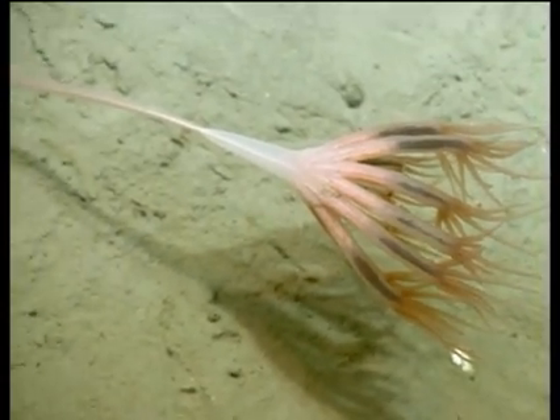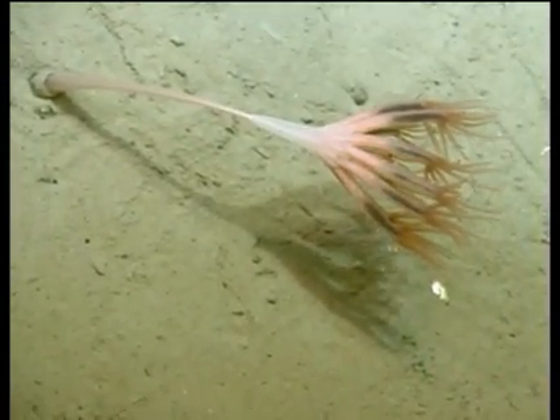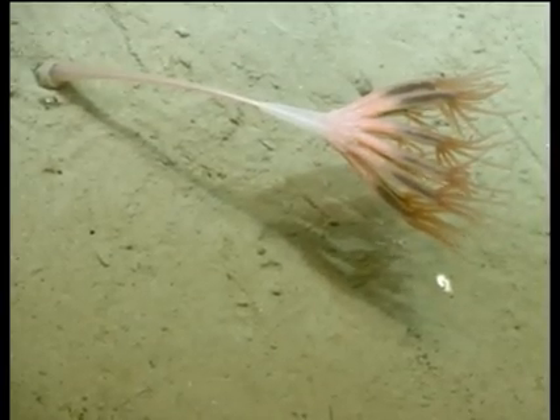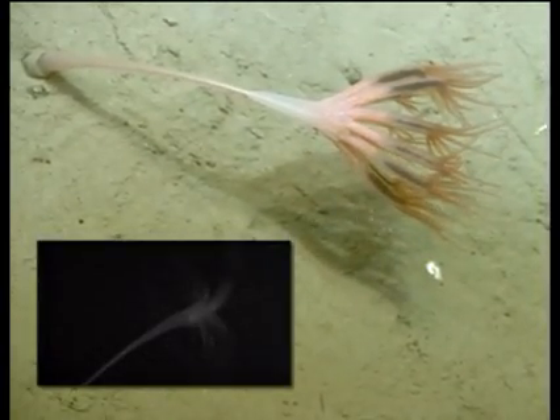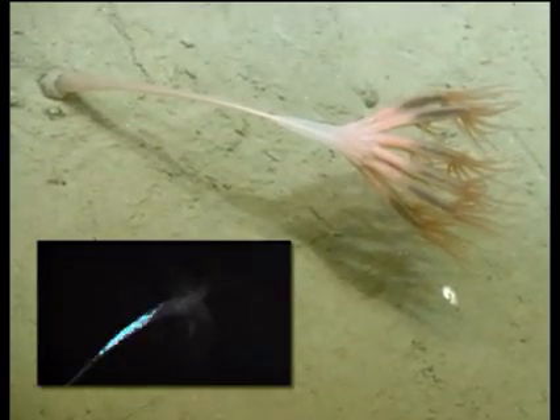At some depths, 80 to 90 percent of the animals are bioluminescent. Deep sea organisms use bioluminescence to avoid predators and to find food and mates. Some animals, like the sea pen, bioluminesce for reasons we don't yet understand.